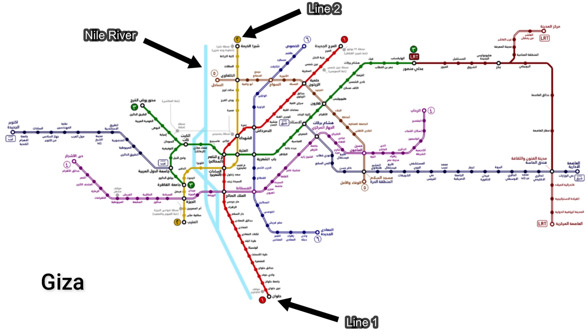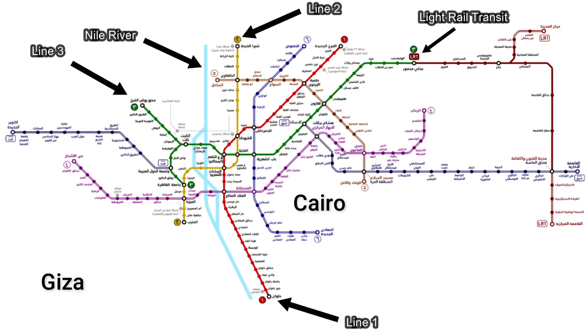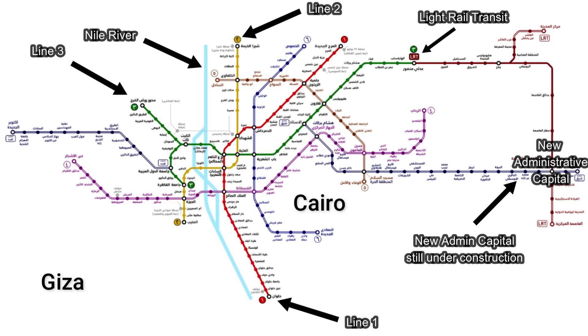The final operational line is Line 3, the newest of the three metro lines, with the majority of its stations lying on the eastern side of the Nile in Cairo. If you rode this train from start to finish, it would take around one hour. This is also the train which you can take to connect to the LRT — Cairo's new light rail transit system. The LRT is Egypt's first light, high-speed train and runs off electricity. You can connect from Line 3 to the LRT if you're interested in visiting Egypt's new administrative capital, though it is still under construction.